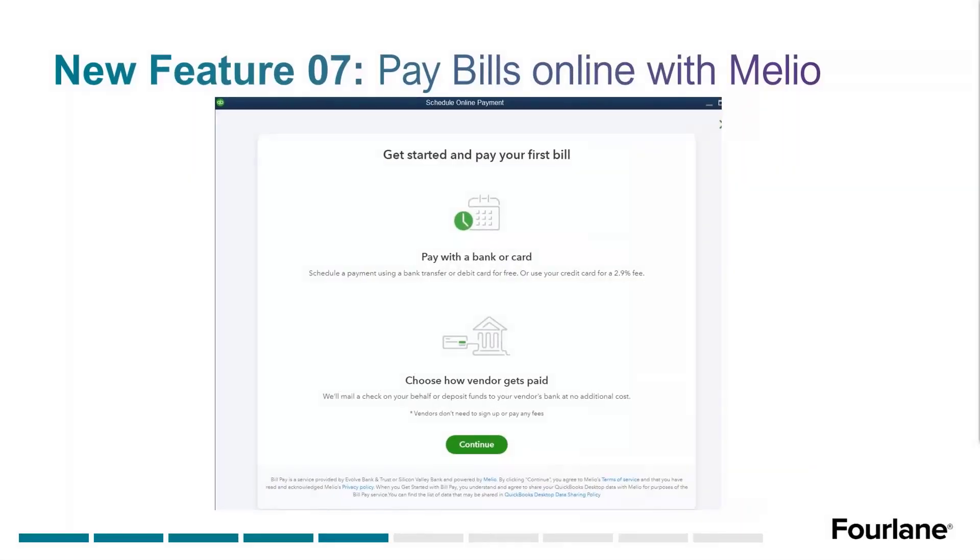The first time you go in to pay a bill online, you'll see a screen where you can pay with bank or credit card. A couple of things to note: if you pay with your bank account, it is free — that covers bank transfer ACH or debit card. You can also use your credit card, like your Amex card, for a 2.9% fee, which is very similar to other payment methods like Venmo, Cash App, and PayPal.